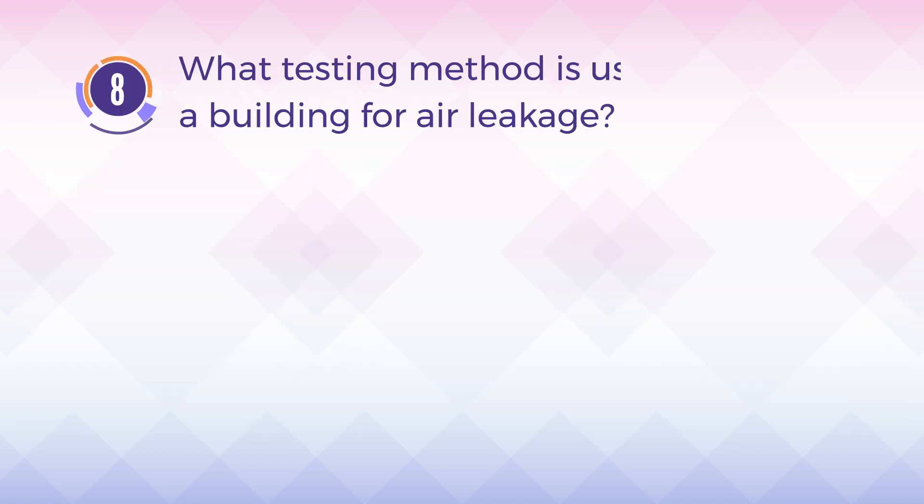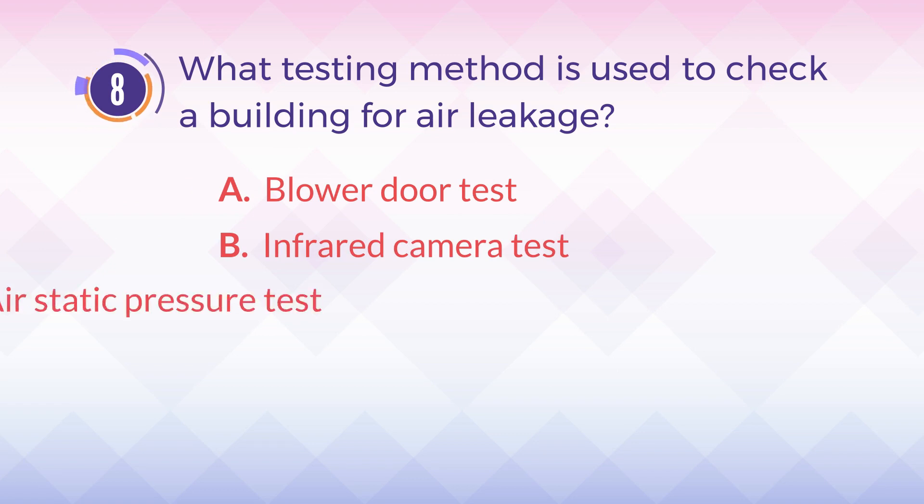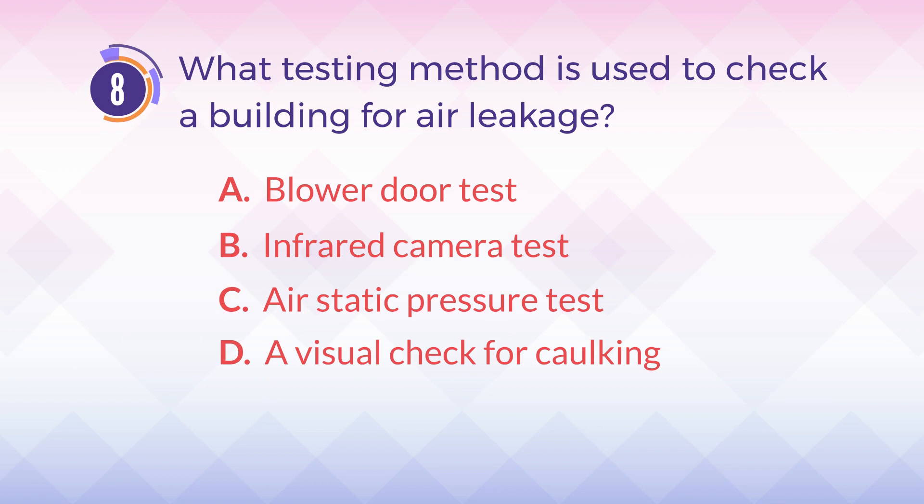Number 8. What testing method is used to check a building for air leakage? A. Blower door test. B. Infrared camera test. C. Air static pressure test. D. A visual check for caulking.